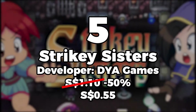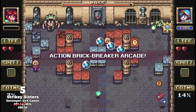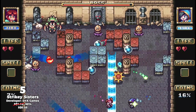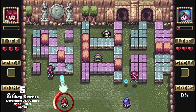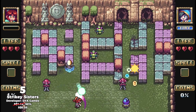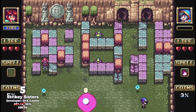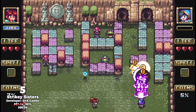At number 5, Stryky Sisters. DYA Games is a developer which I follow on Twitter simply because of their gorgeous pixel art. Stryky Sisters does utilize that same art form, using it to showcase an arcade-style brick breaker.